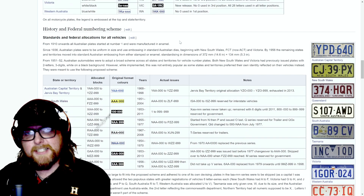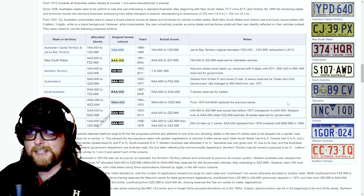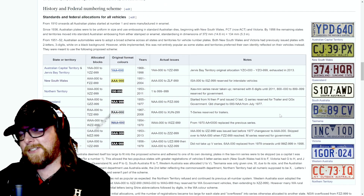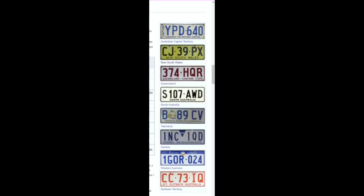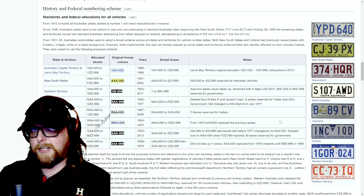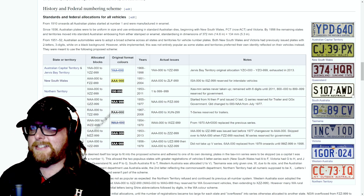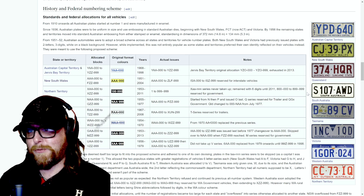We're going to the history section of good old Wikipedia. The first thing that comes up makes it easy. We have this row of plates here — I believe these are older issued plates. They're all different, which is a plus. Obviously these are not as decorated as most American plates.